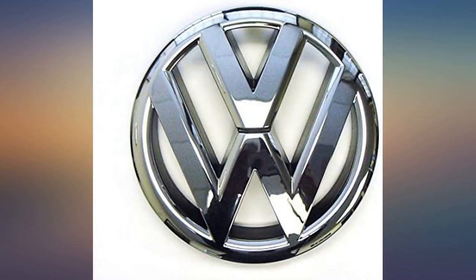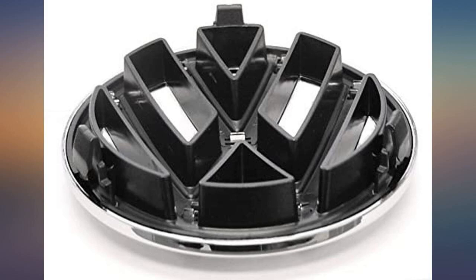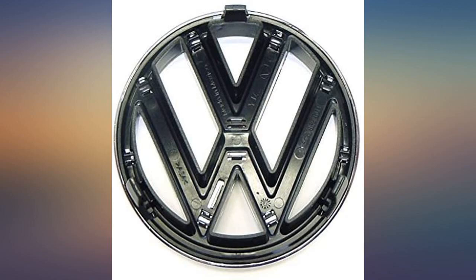Installation took under 10 seconds. Works great on my 2013 Jetta. It installed in under a minute with no tools and looks perfect. For the price it looks great and fits perfect.